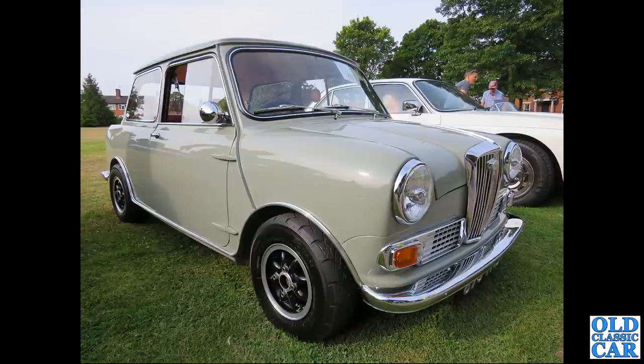First of several of the Mini-based Wolseley Hornets to feature in this collection. This one's on Mini light-style wheels, seen at a classic car show a few years back.